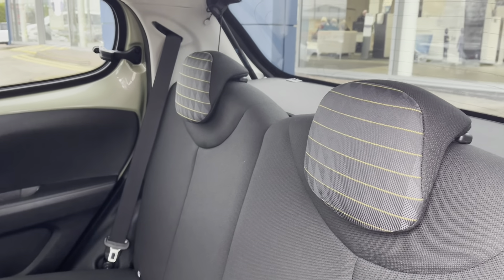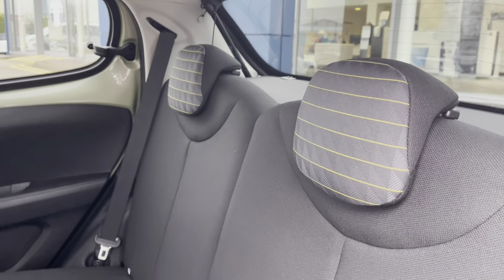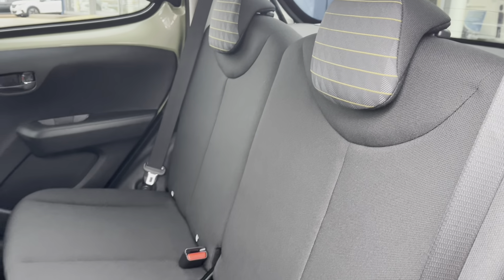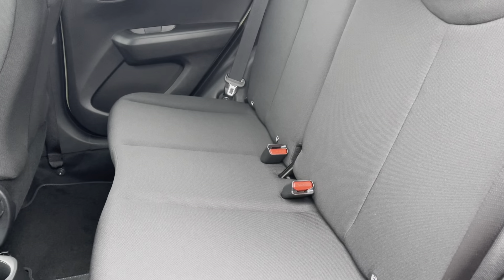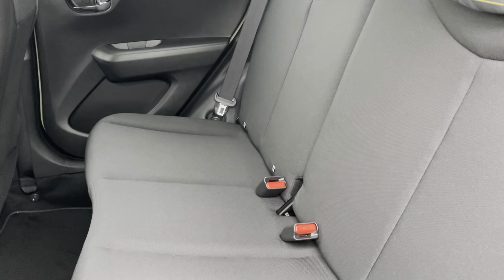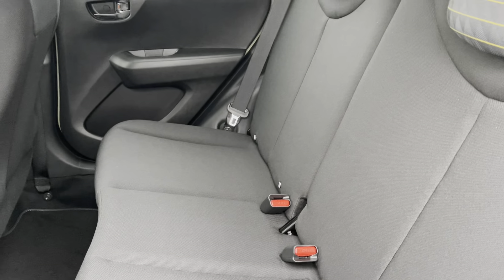Taking a closer look at the rear interior, we will see it's finished with the black cloth upholstery with the unique yellow square Zsuzha headrests. Looking down, we can see the ISOFIX points, making installing child seats very easy, as well as two spacious and comfortable seats for your rear passengers.